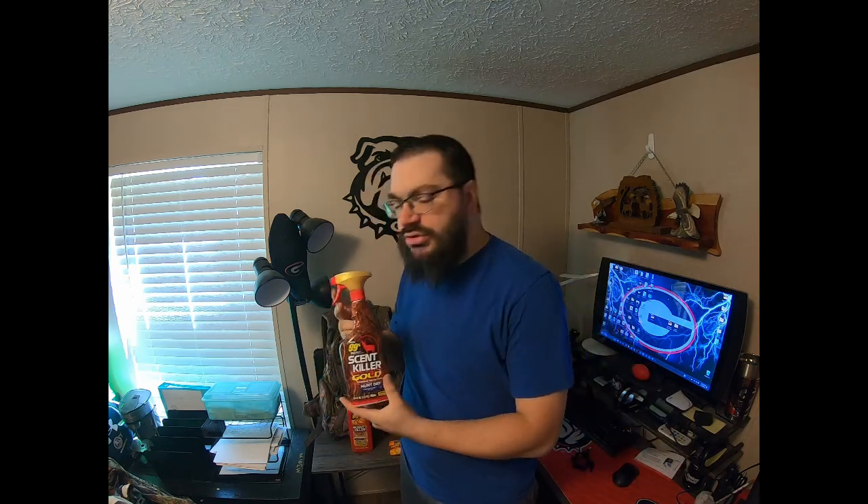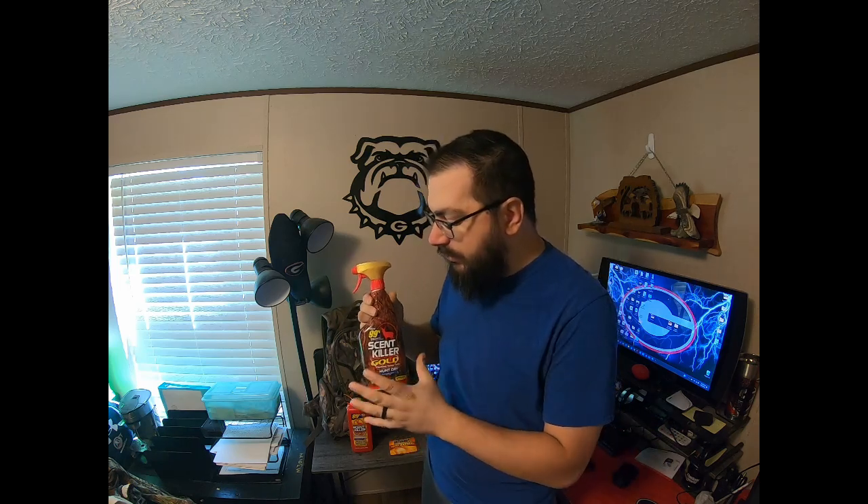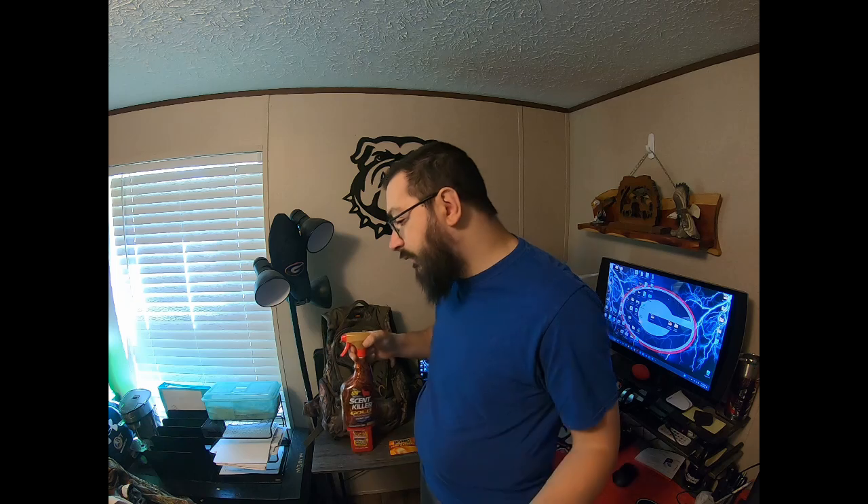This here is the scent killer I use. I'm not sponsored, but I've loved Scent Killer. I used Dead Down Wind before — it's just whatever's available at the time. Both products are really good. I also use Hot Hands.